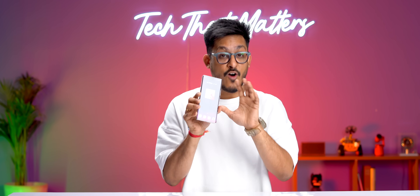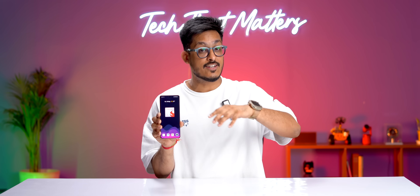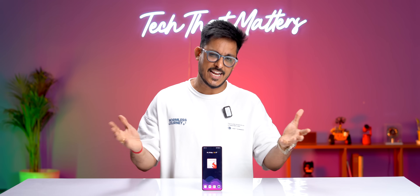The Realme GT60's performance is going to be very good, but the success of this phone depends a lot on the rest of the features and the price. If they price it aggressively, I think this phone will do very well. What do you guys think the price will be — 32K, 33K, 34K? Tell us in the comments.